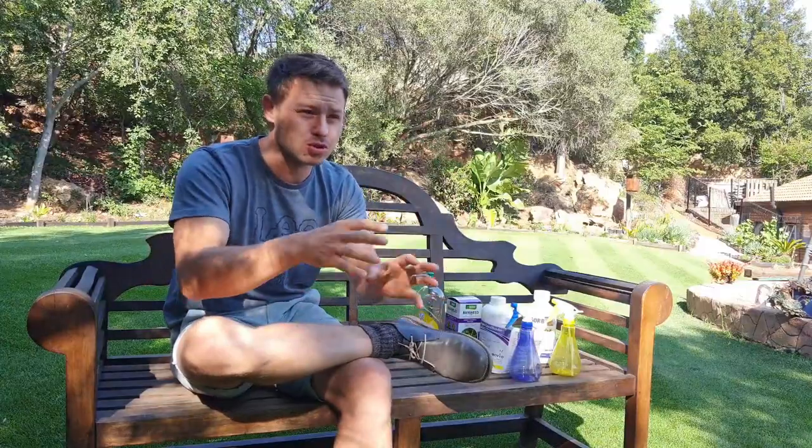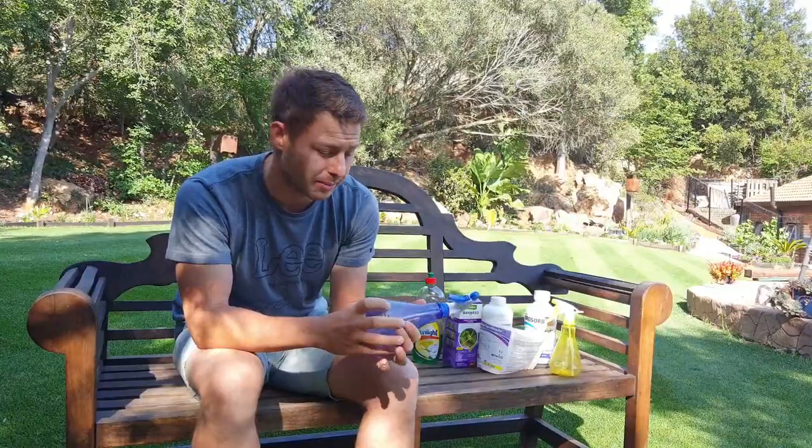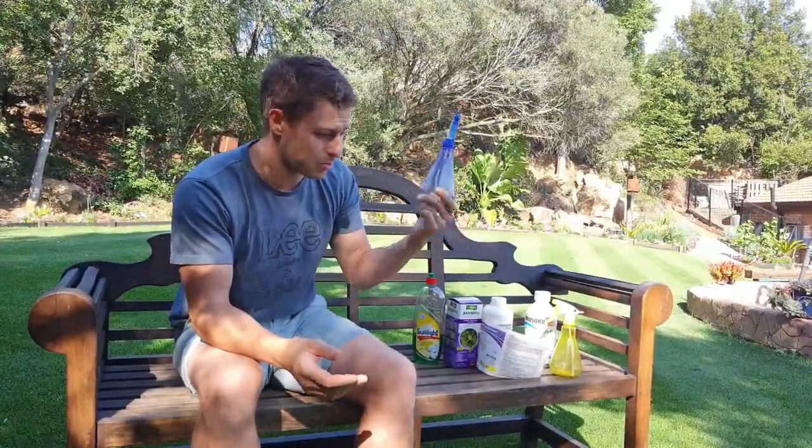It doesn't have to be a two-grand trip to a professional store or getting someone to come and spray weeds in your yard. It is actually fairly simple. I've got a backpack sprayer but I want to show you today I'm going to use something like this — a 10 or 15 buck misting bottle you get from Checkers or Builders Warehouse. It's maybe not ideal but it does the job almost just as good as a backpack sprayer. You can really do this with most of the stuff you've got at home.